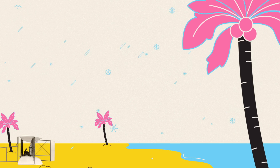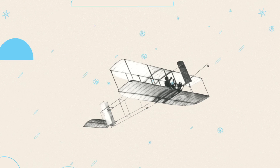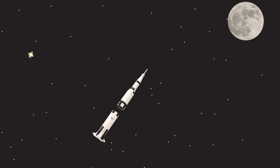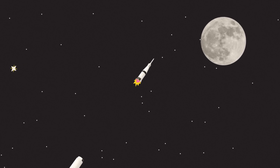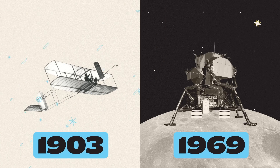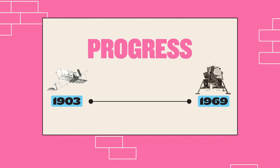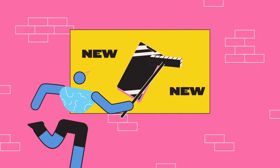December 1903. The world's first powered flight takes off from a windswept beach in North Carolina. 66 years later, the lunar lander touches down on the surface of the Moon. From Wright Flyer to Apollo 11 in a single lifetime is a staggering rate of progress, but one that today we take for granted.